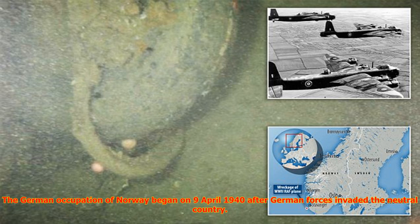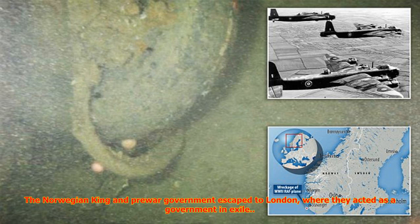The German occupation of Norway began on 9 April 1940 after German forces invaded the neutral country. Norway surrendered on 10 June 1940 and the Germans then controlled the country until the capitulation of German forces in Europe on 8 May 1945. Norway was occupied by the Wehrmacht and led by the Reichskommissariat, collaborating with a pro-German puppet government. The Norwegian king and pre-war government escaped to London, where they acted as a government in exile.